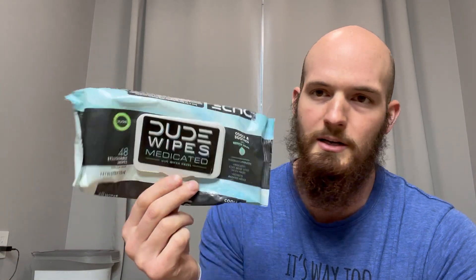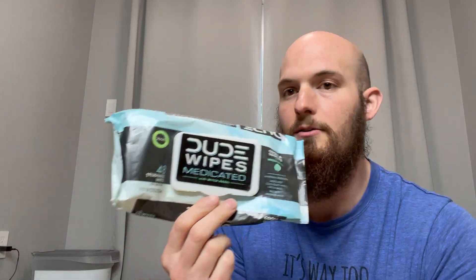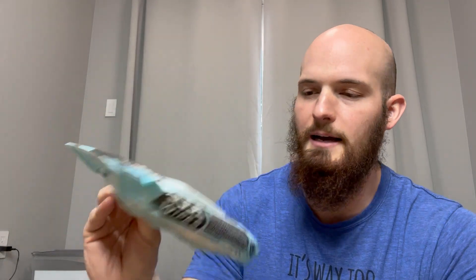Highly recommend. They sell these at Wegmans if you have one, but also on Amazon. Amazon would be the way to go — just get it delivered straight to your house, so if you're at the store you don't have to feel uncomfortable. You can just get it in a discreet box. Really great product, highly recommend.